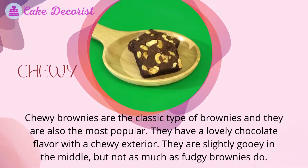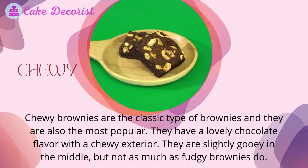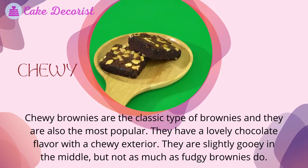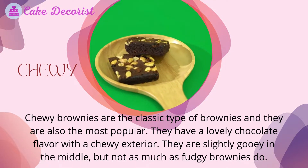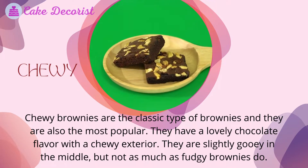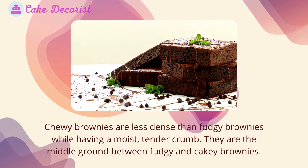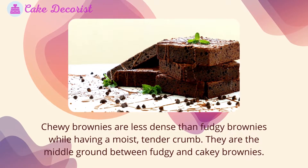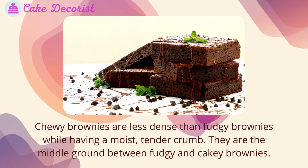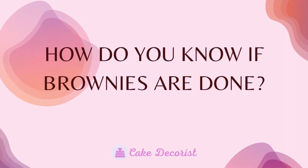Chewy brownies are the classic type and also the most popular. They have a lovely chocolate flavor with a chewy exterior. They are slightly gooey in the middle, but not as much as fudgy brownies. Chewy brownies are less dense than fudgy brownies while having a moist, tender crumb — they are the middle ground between fudgy and cakey brownies.